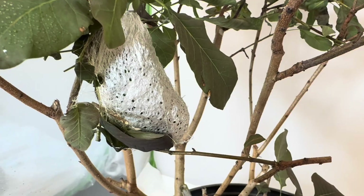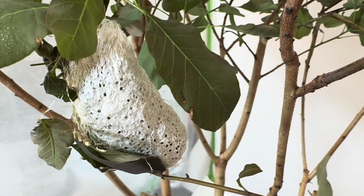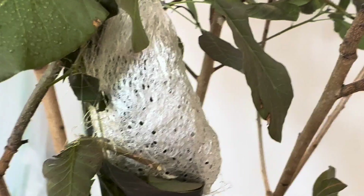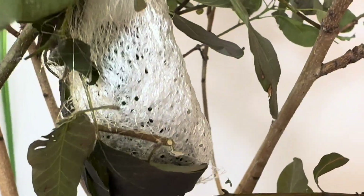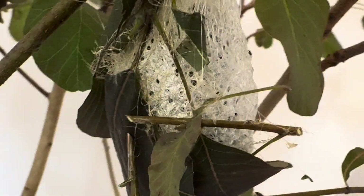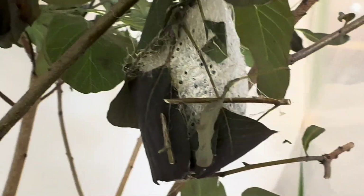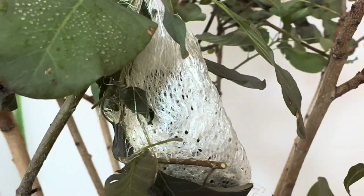Now, a day later, here we have the final product. The cocoon is now hard to the touch, but still see-through, especially with the light on it, and fully protecting the caterpillar inside while it does its transformation. The cocoon is quite heavy, but the caterpillars do a good job of reinforcing the branch. It hangs on with silk as well, making it quite sturdy.